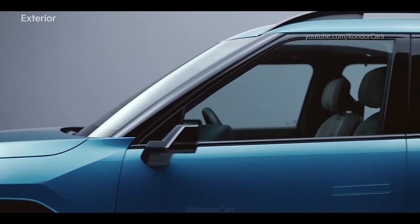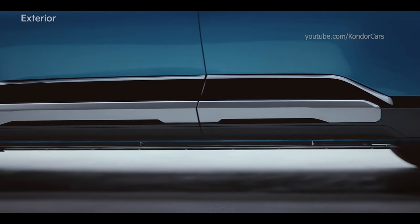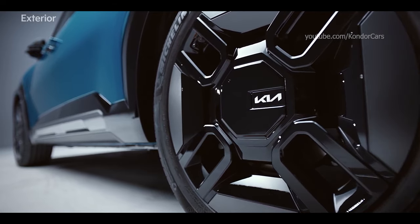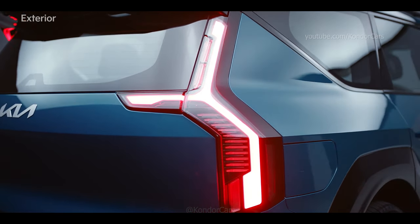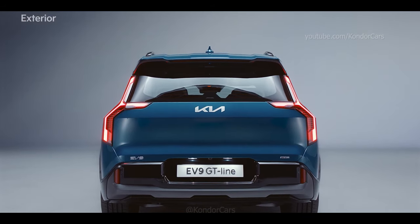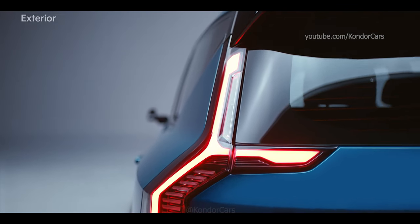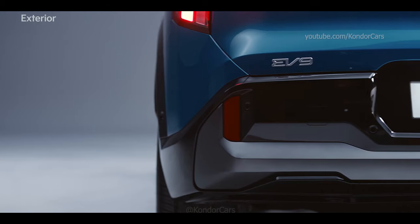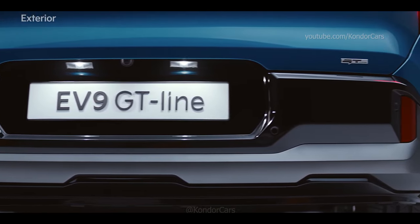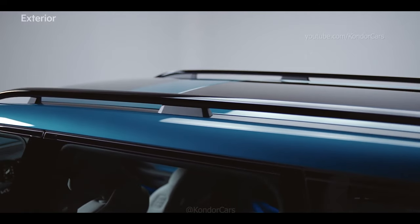The glossy black digital side mirror, belt line molding, metal paint side garnish and 21-inch dark colored wheels exclusive to the GT Line create a simple and sophisticated impression. The tail lamps with the StarMap signature lighting in the rear complete the sense of unity with the front, and the wide shoulder line emphasizes the confident and stable posture. A gunmetal skid plate at the bottom of the bumper, exclusive to the GT Line, creates a bold and strong impression. The bridge type roof rack emphasizes the sense of outdoor life.